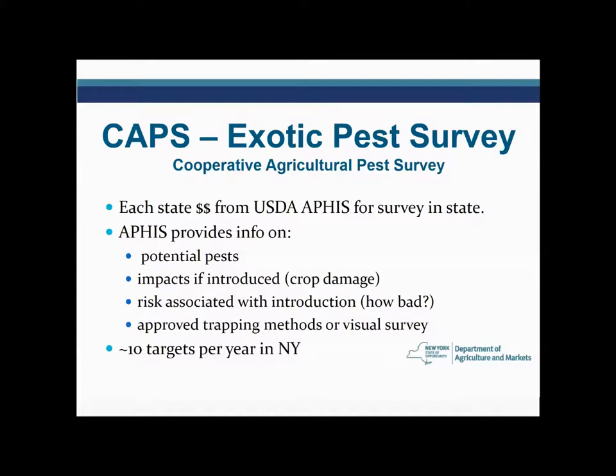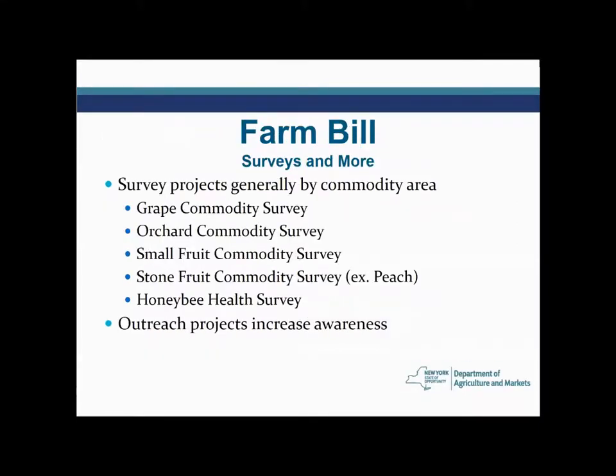Here in New York State, we look for about 10 targets per year. That work is done by our horticultural inspectors in conjunction with other work that they do. The Farm Bill surveys are generally looking for pests in a commodity area — exotic pests of grapes, orchards, small fruits such as strawberries, raspberries, and blueberries, stone fruits such as peaches, and we also have a honeybee health survey that we're part of.